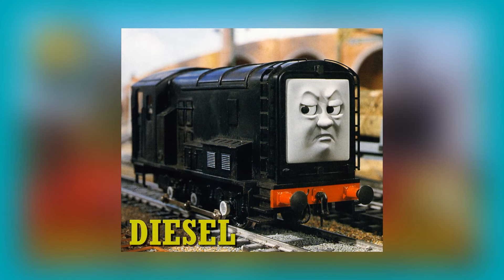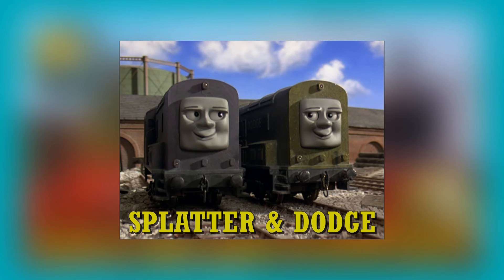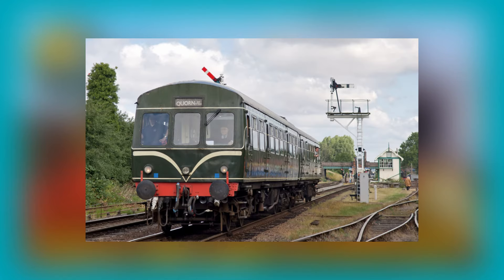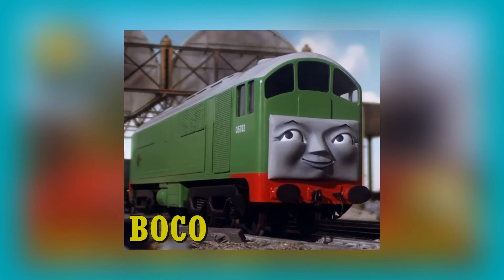Who better to start with than Devious Diesel? Diesel is based on the British Rail, or BR for short, Class 08 diesel electric shunter. Splatter and Dodge, and Arry and Bert, are also based on this class of engine. Daisy is based on a British Rail Metro-Cammell Class 101/102 DMU. She is however a single rail car instead of the traditional two to four piece unit, which means she would instead be based on the BR Class 122.